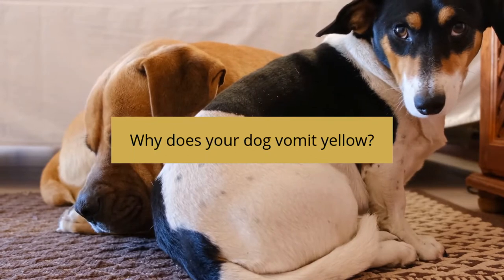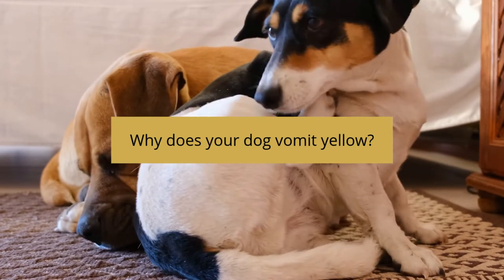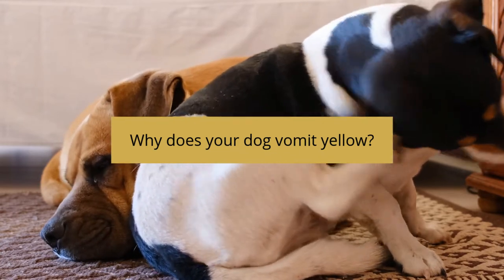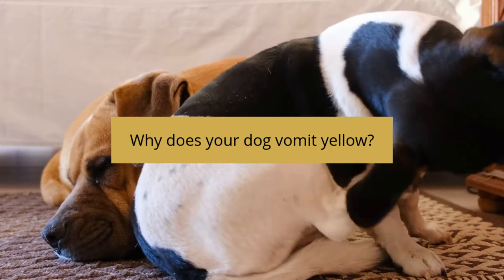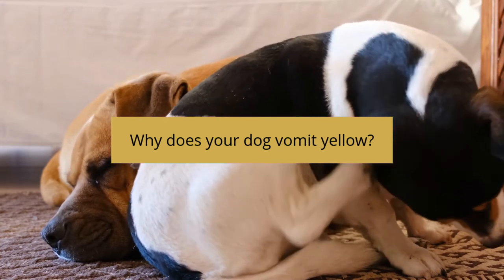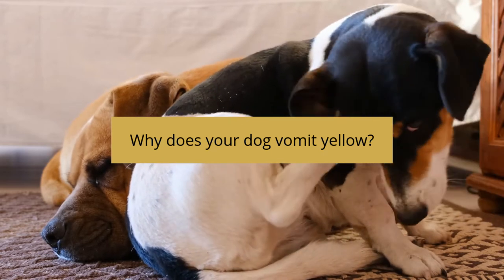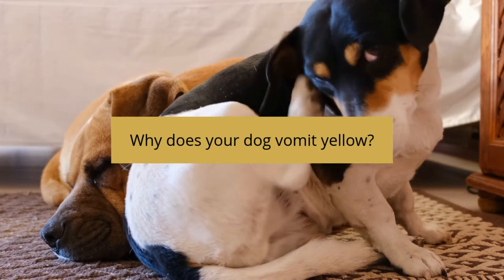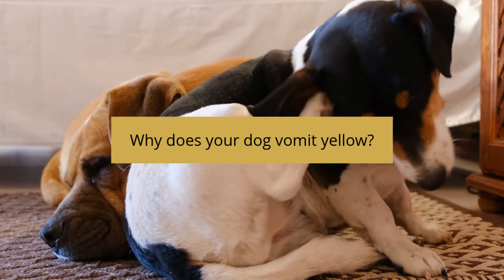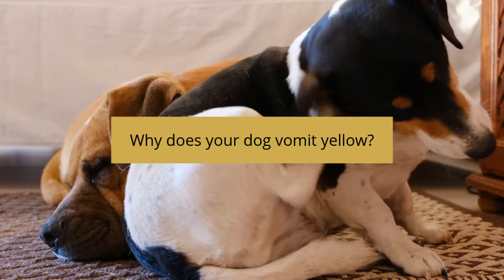To effectively treat any ailment, it is vital to first seek out the source of the problem. Clues like color, frequency, and consistency are key to discovering the cause of vomiting in dogs. When your dog vomits yellow, you have your first clue — the color. Simply put, when a yellow color is present in your dog's vomit, it means he is expelling bile. Bile is a natural digestive fluid produced in the liver, and throughout the digestion process it makes its way through the gallbladder into the small intestine.